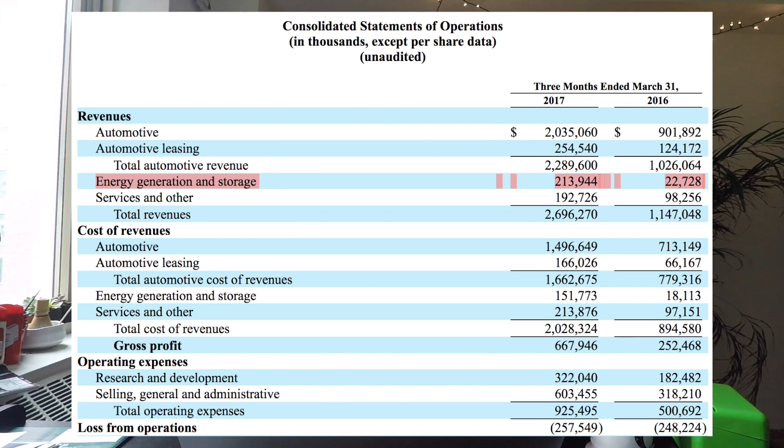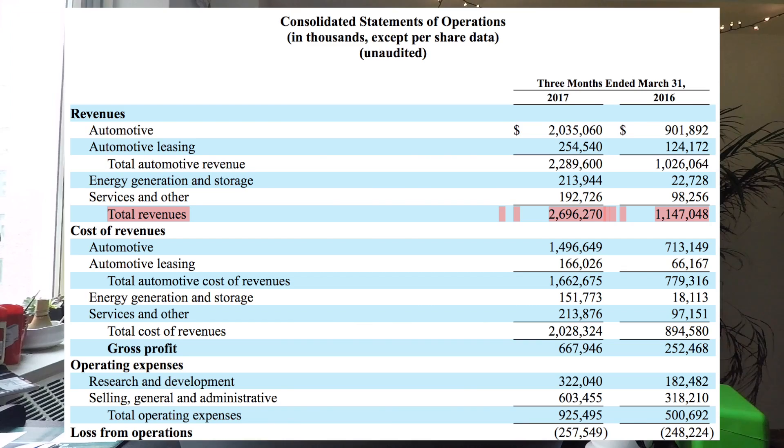Energy generation and storage revenue was up from $22.7 million to $213 million — almost 10x. The bulk of this increase is due to the SolarCity acquisition now being integrated into Tesla's financial statements, which wasn't included in Q1 last year. So even though this growth looks crazy, it's just that they're finally including SolarCity in the business. Services and other revenue more than doubled as well.